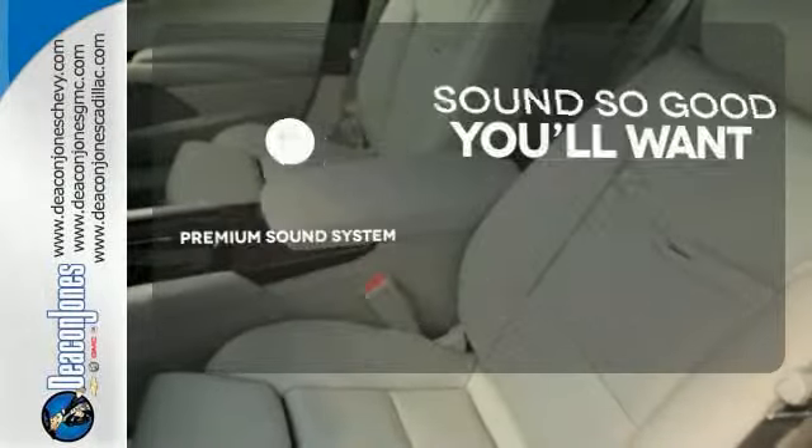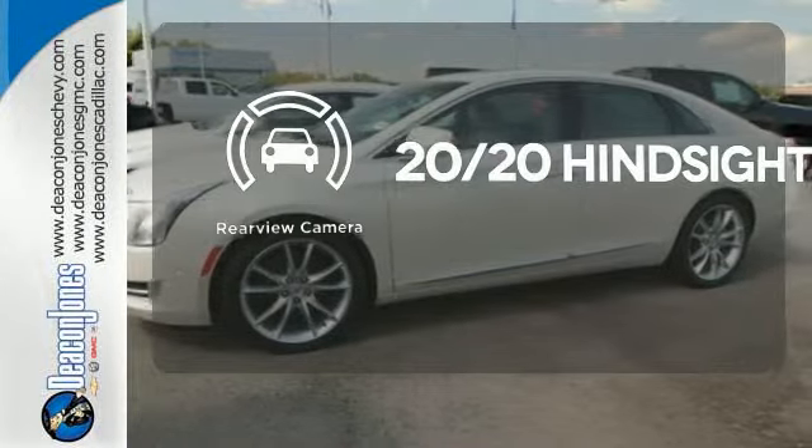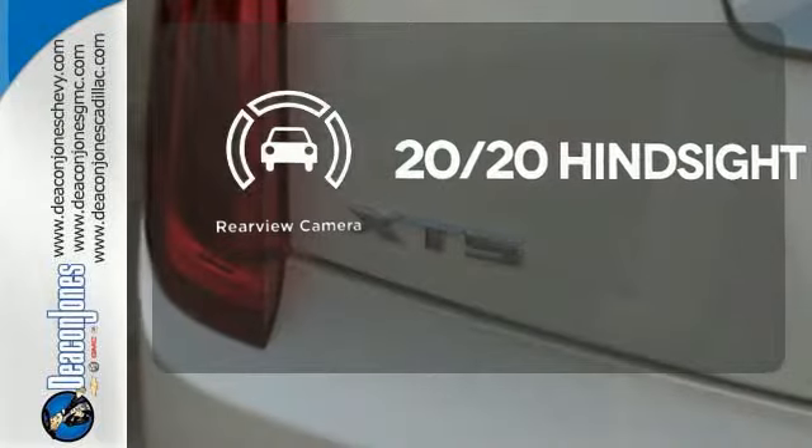You might take a drive just to listen to the premium sound system. See objects previously out of sight with a rear-view camera. No more settling.